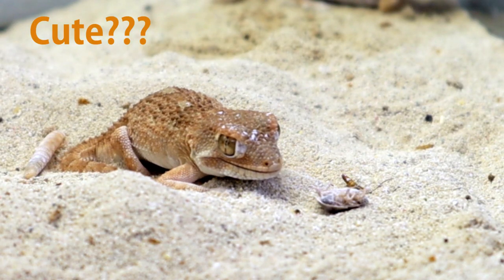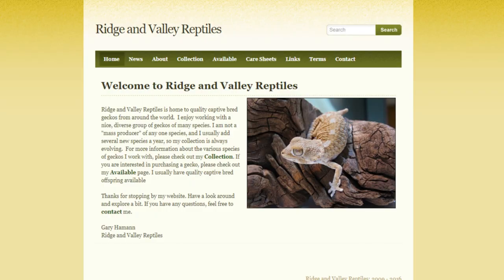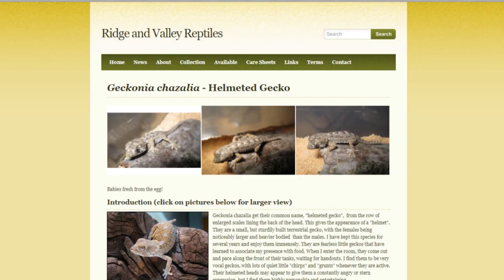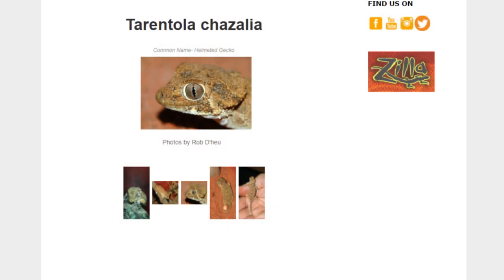Not a lot of people are keeping this gecko, so there's that rarity factor involved as well. And just look at that face — isn't that the cutest little face you've ever seen? For me personally, years and years ago I caught an article from Gary Hammond of Ridge and Valley. This is a tribute to Gary and his work with the helmeted geckos. I'm going to throw a link to that article in the description, along with links to other websites showing more information on these wonderful geckos.